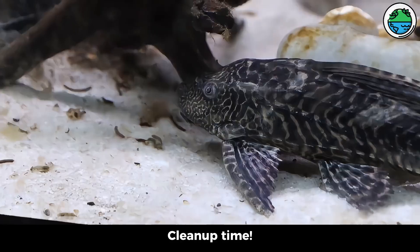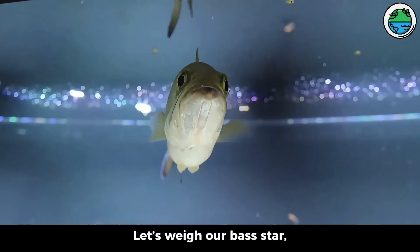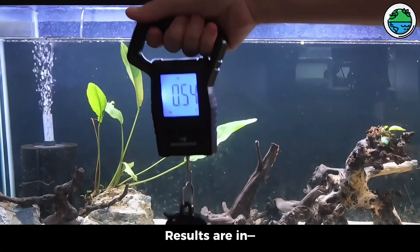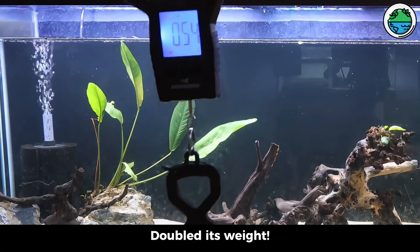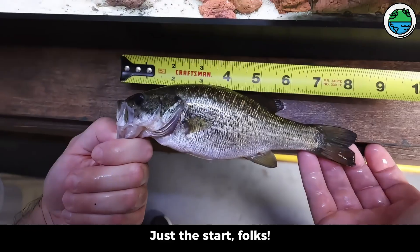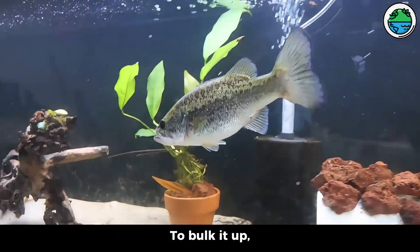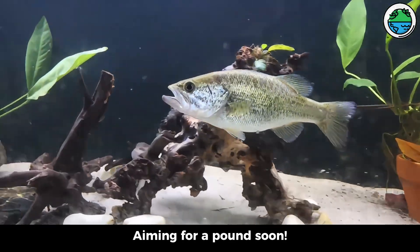Downside — poopy tank bottom, clean up time. Let's weigh our bass star — how much has it grown? Results are in: half a pound now, doubled its weight. Just the start, folks. Next, tweaking the feeding plan to bulk it up — aiming for a pound soon. We'll see you soon.